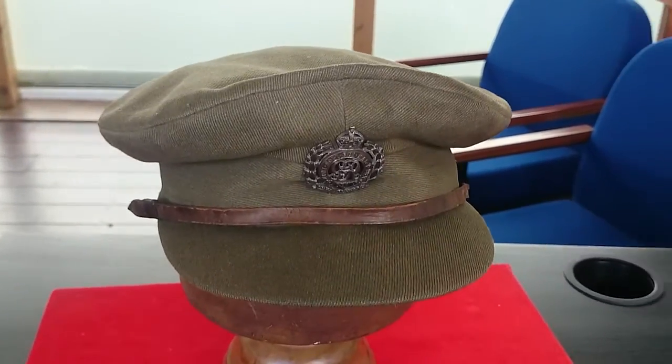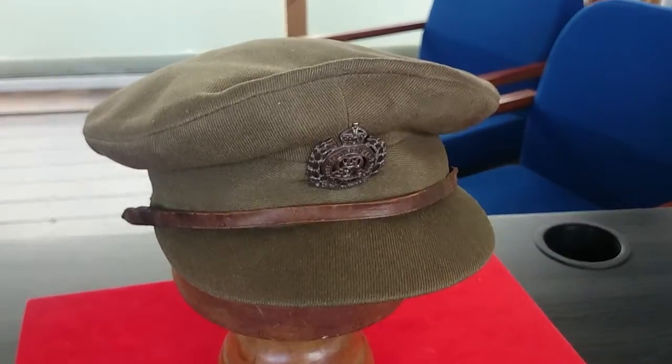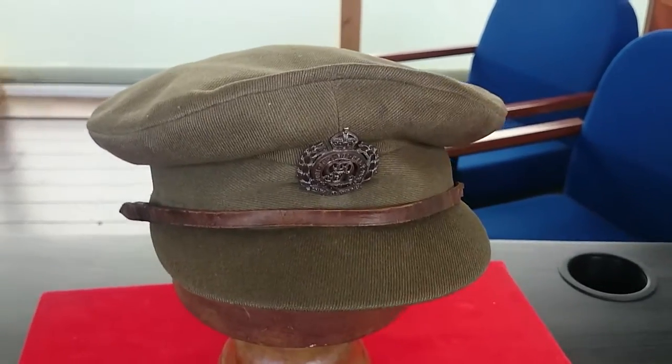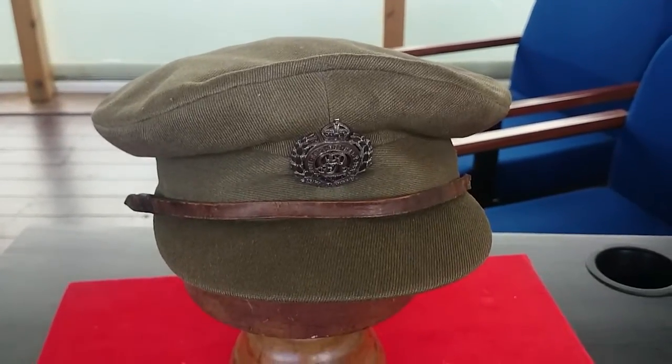This collection — or this cap — is part of a collection that was donated to the project after being found in a school, and there was a whole series of items attached to it. And this is one of particular interest to me because it's got a local link.